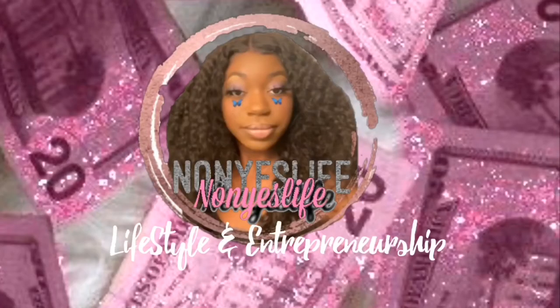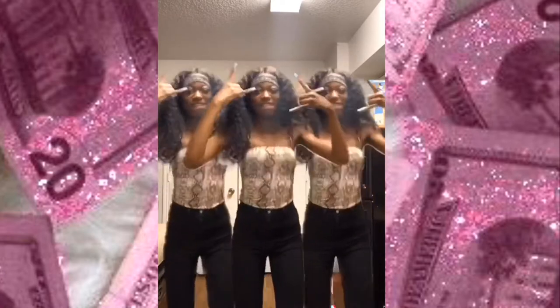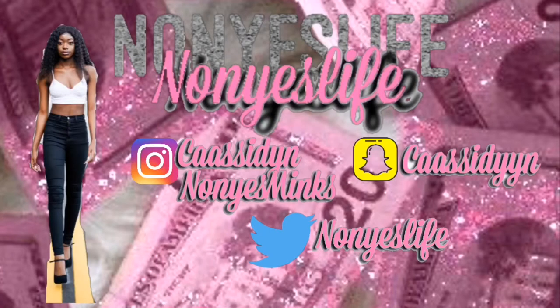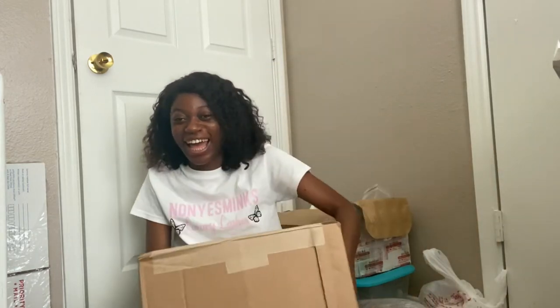Hey guys, it's me again! Today is the day! So I don't know if you guys remember my last video — I was complaining about my packaging and how I wanted to get custom packaging, and y'all... I did it! I got some custom boxes because I told y'all I was tired of the white boxes and I wasn't going to use them anymore.